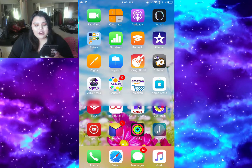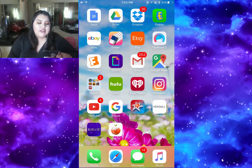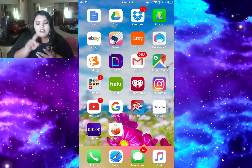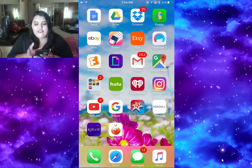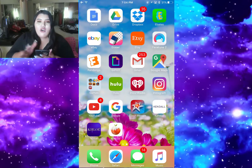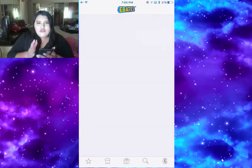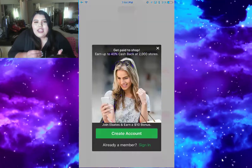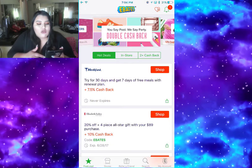Then I have the Activity app, then the Lumiere app that I use for work, then the Google Docs app, then Google Drive, and Dropbox. Dropbox is essential for me especially for work - when I have files or photos on my phone I can just transfer them over to my PC really quickly through Dropbox.